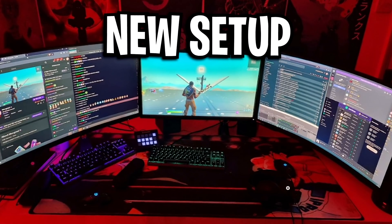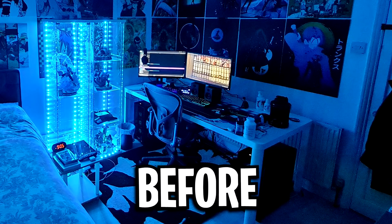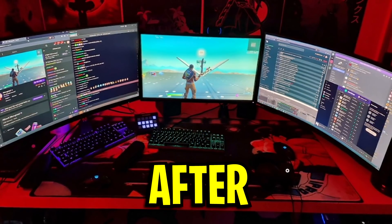Hey chat, look at this. This is Mongrel's brand new 2022 setup, which when we compare it to his old setup on screen right here, you can see that his monitor's position has been completely reworked.